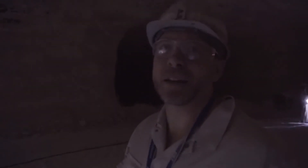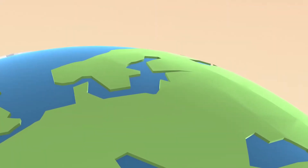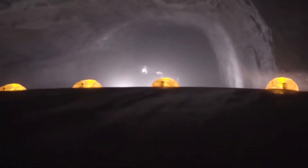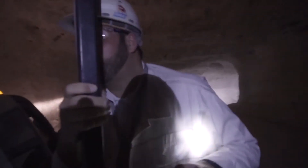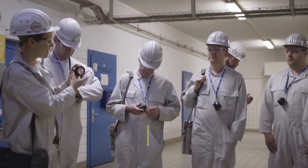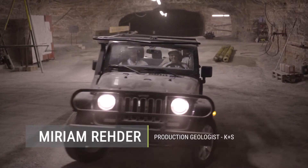Today is mine day, demonstration day in K plus S. Hi, my name is Miriam Reda. I'm a geologist at K plus S, specifically at the potash mine called Silitz.